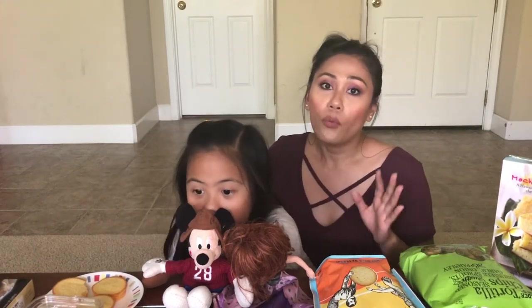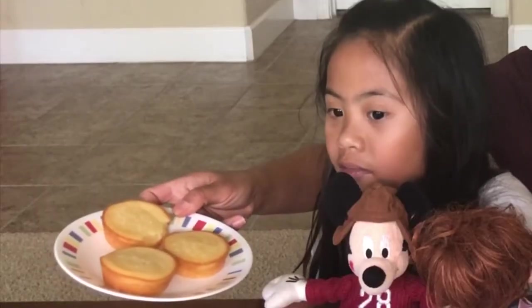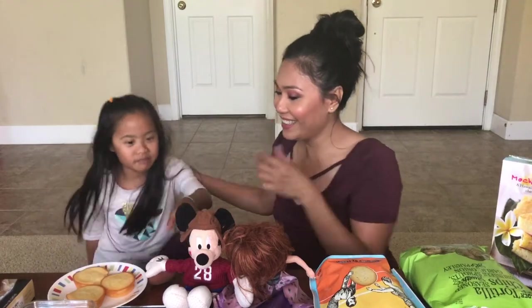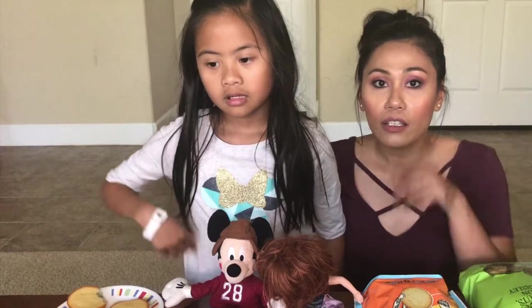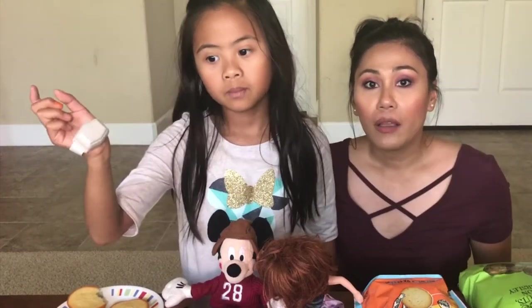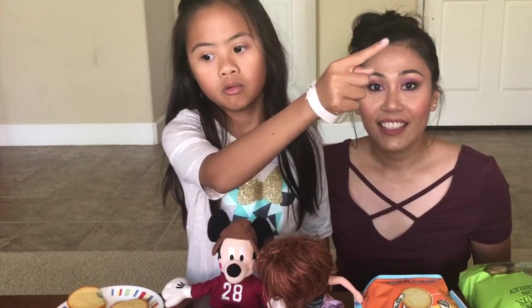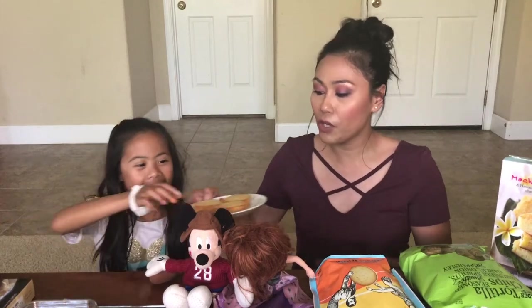I have to admit, we have tried some of them already. I think it's Mickey. Okay. Before we begin, what did you want to say? Click and subscribe and go to the front of the Terry's corner right there. Don't forget to subscribe guys. Let's go ahead and try the first item.